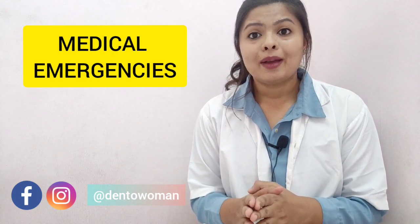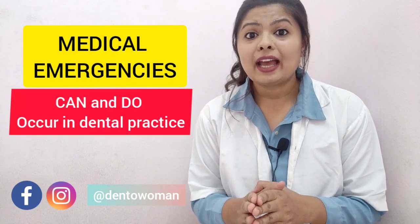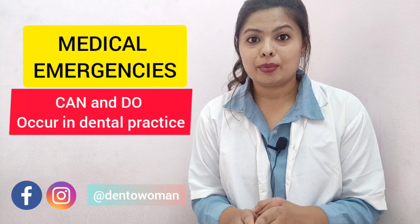Rare medical emergencies can and do occur in the dental environment. Before we start this video, I want you to take a look at some of the studies done on this topic.